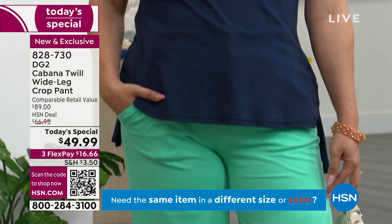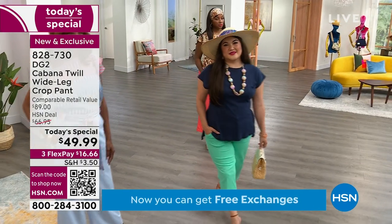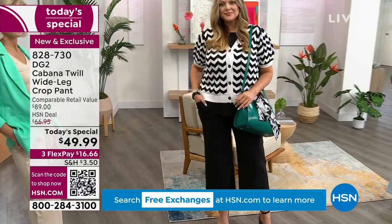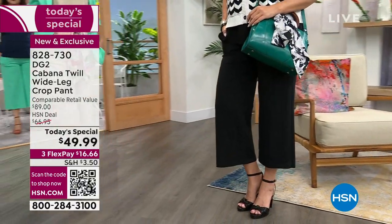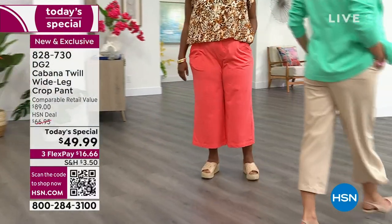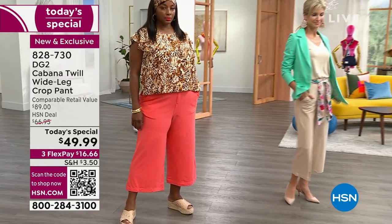What we've done here is took the vibe of a twill pant but made it into a knit — we kind of fooled the eye. The eye sees a twill pant; the person wearing it feels like she's wearing sweatpants, that's how soft and comfortable they are. It's a blend of cotton, rayon, and spandex. The cotton keeps you cool on hot and humid summer days, the rayon gives that luxurious, smooth, drapey feeling, and the spandex provides comfort and stretch — a signature of all DG2 pants.